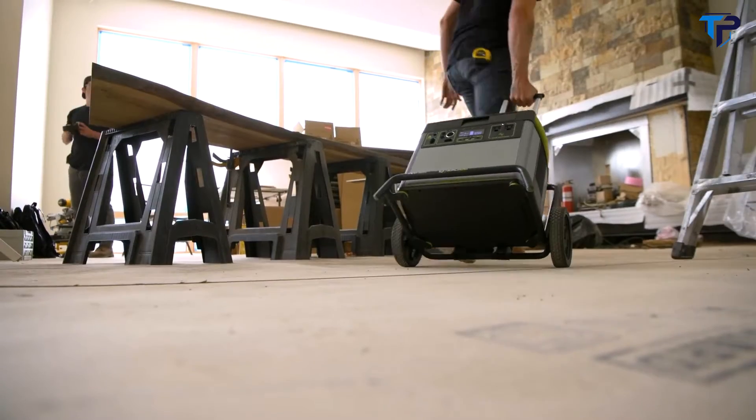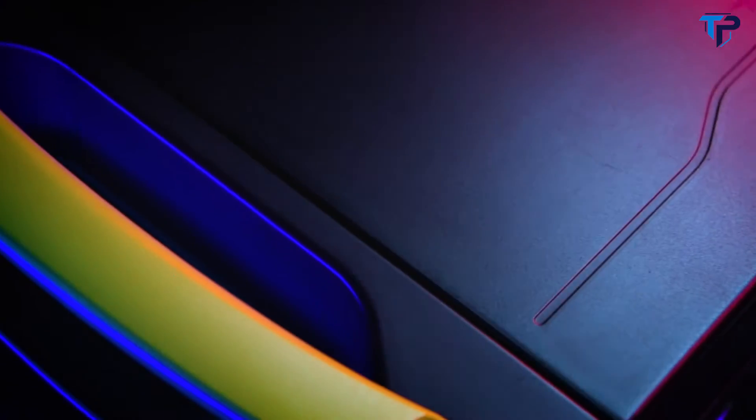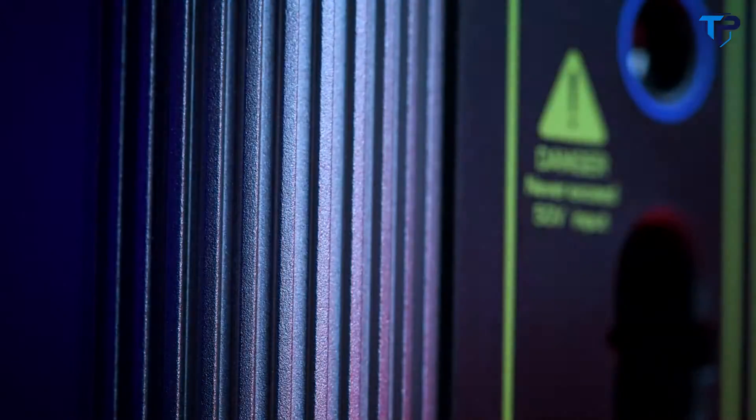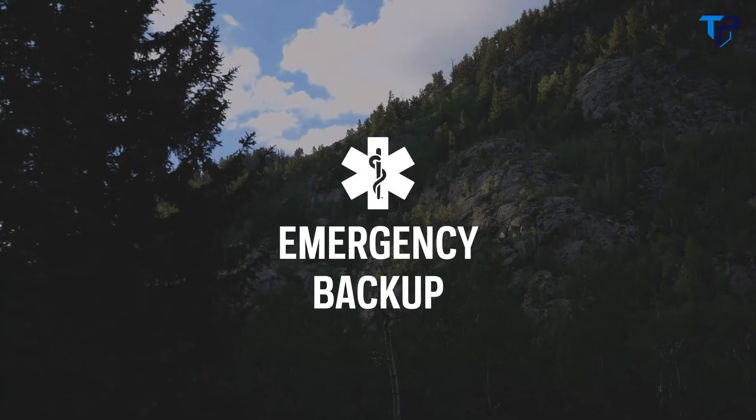With a 3,000-watt lithium-ion battery at its core, the Goal Zero Yeti 3000X power station equips you with reliable, portable power for camping, tailgating, off-grid events, workshops, and emergency backup.